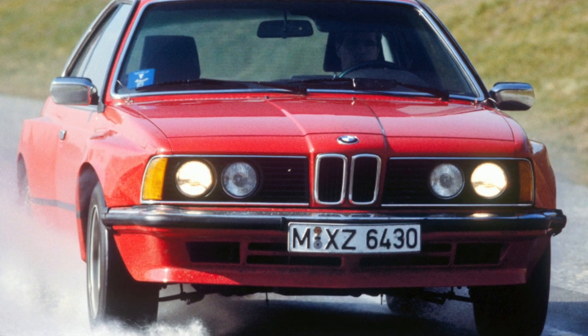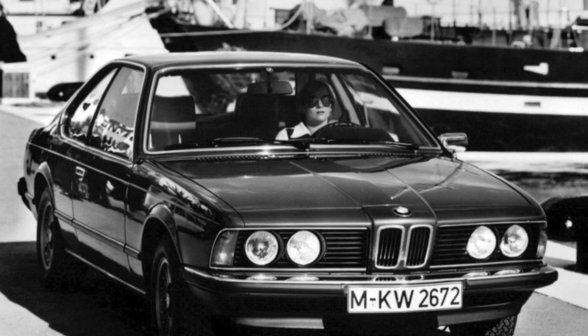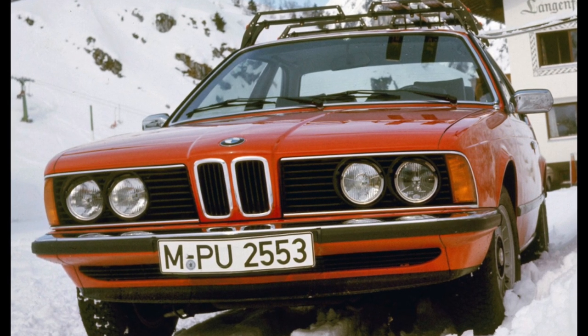It is better to carry out diagnostics at a specialized service station, where it is possible to check the geometry of the body, suspension, components, and assemblies. Most often, rust appears on the wheel arches and front fenders.